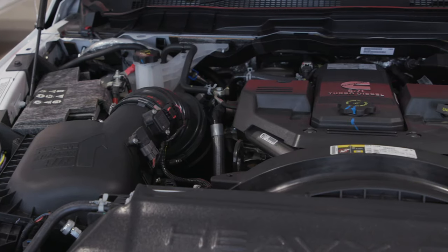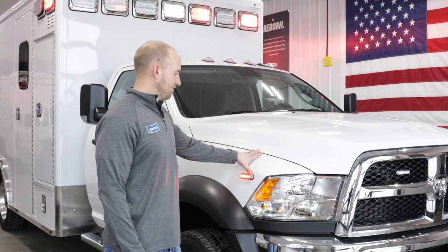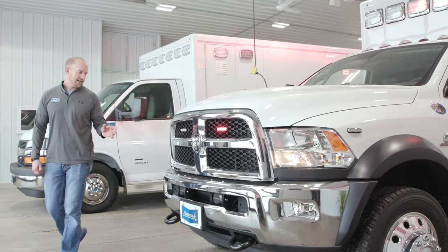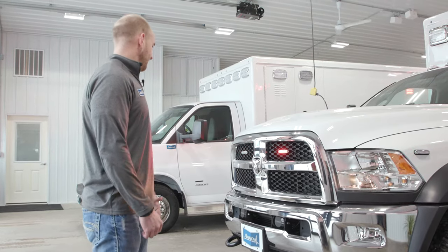We've got a 6.7 liter Cummins turbo diesel in this chassis. We've got Waylon LED series lighting on it — the Waylon LED Microns on the fenders as well as in the grille.